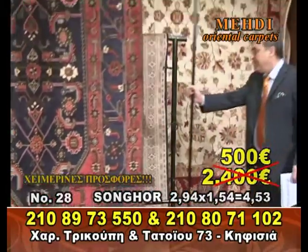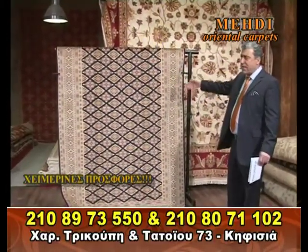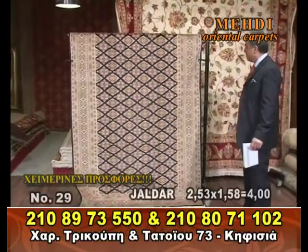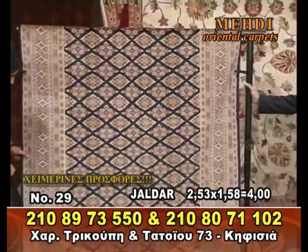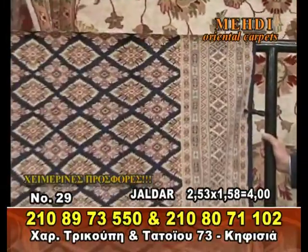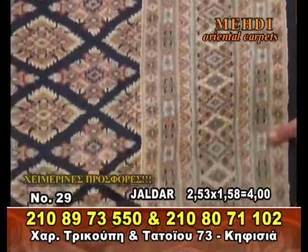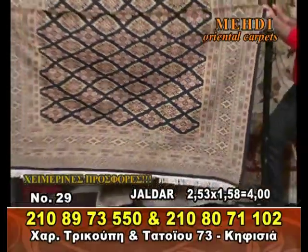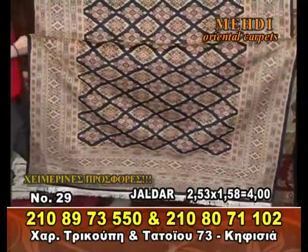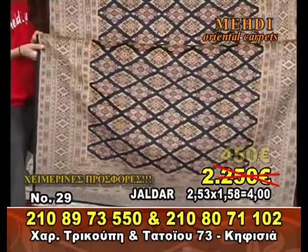Yaldar. Black Yaldar Mali Pakistan. The yellow chrome — 2.53 x 1.58. Also 4 x 1.58 and 2 x 1.58. 450 euros.